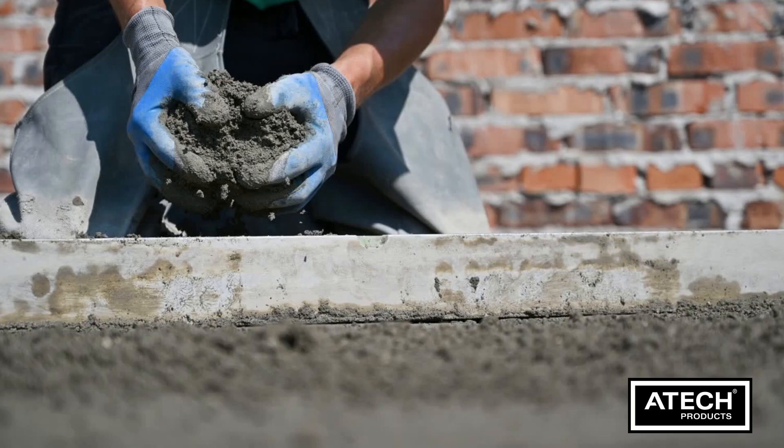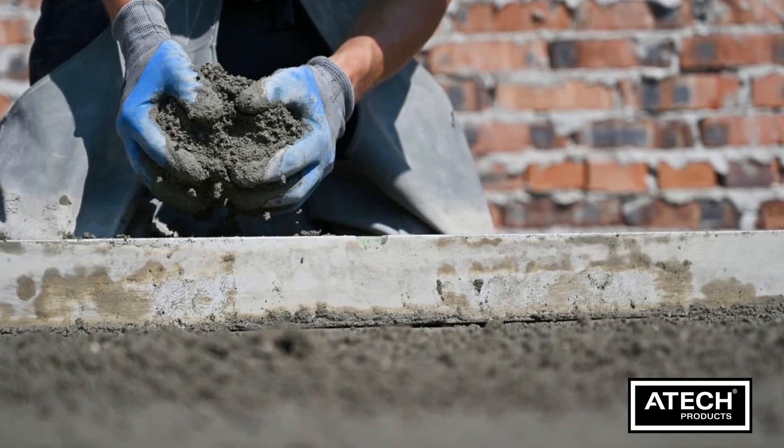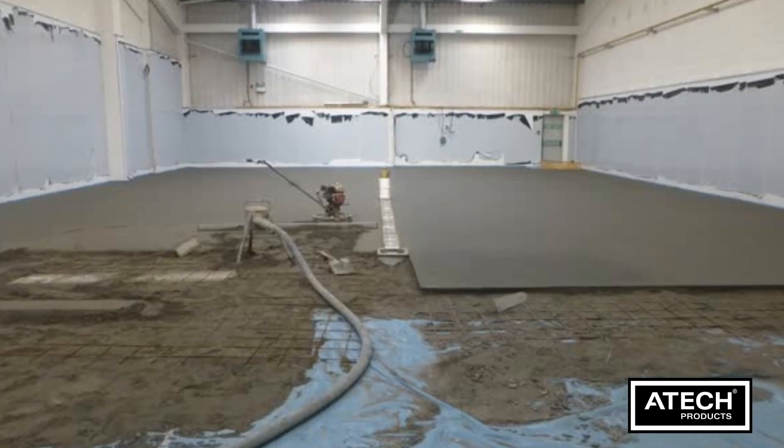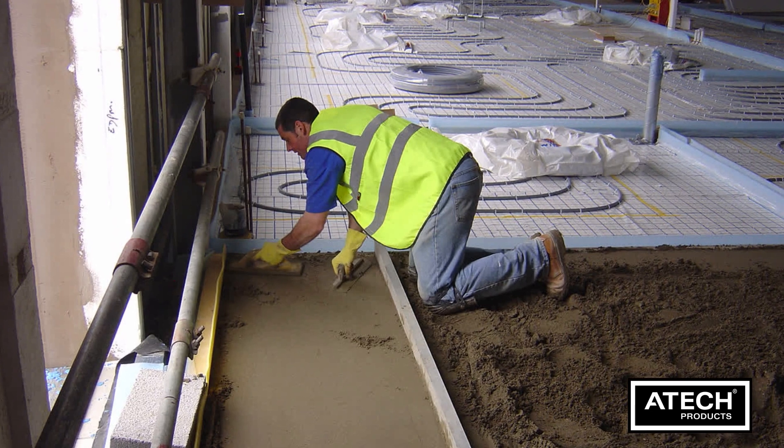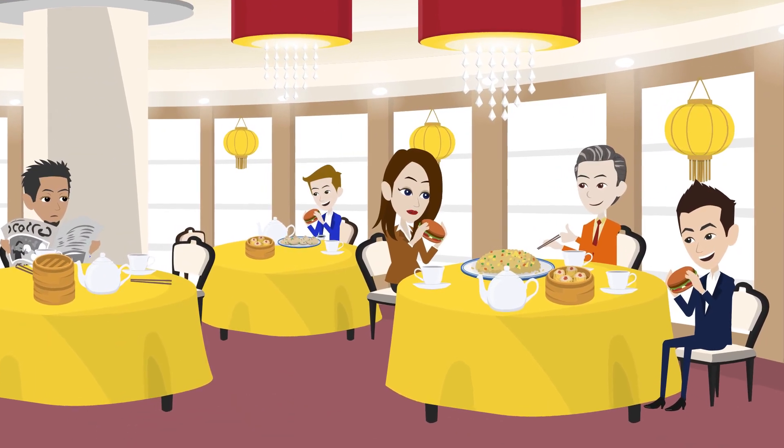Polymer modified screed, on the other hand, incorporates polymer additives. This enhances flexibility and improves crack resistance. Polymer modified screed is highly durable and ideal for areas with heavy traffic.